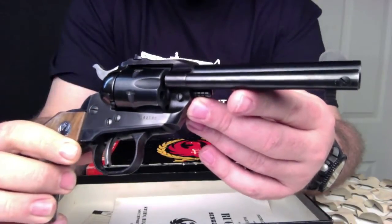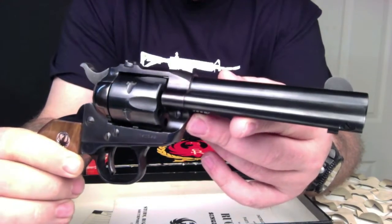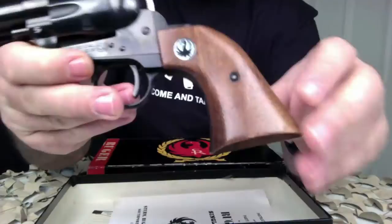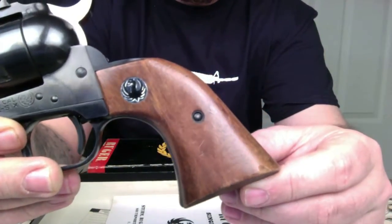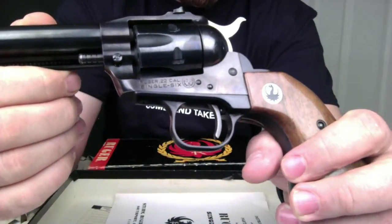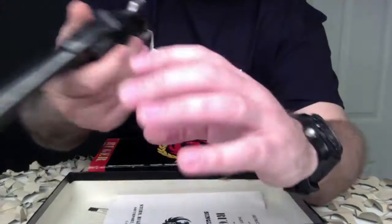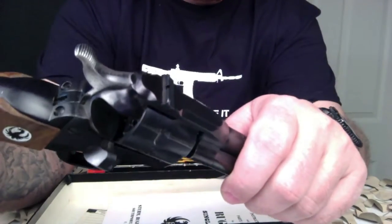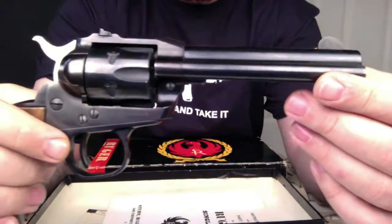We got this in on consignment and believe it went for around $700 at auction. The new models generally go for right around $400, so this one is obviously a little more desirable given its collectability and the fact that it has the box with the paperwork. These are really fun guns to own and shoot — I've sold quite a few of these old model Ruger 22s and every single time I want to keep it.